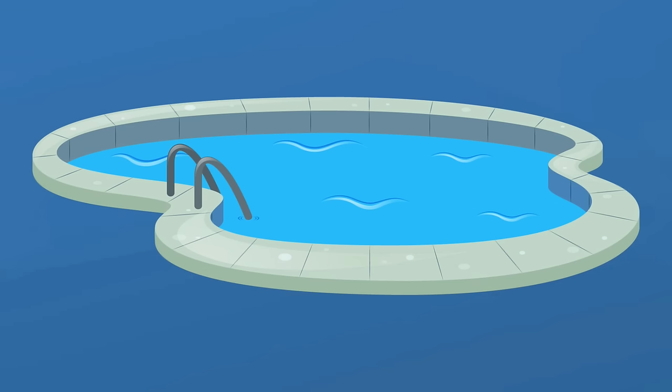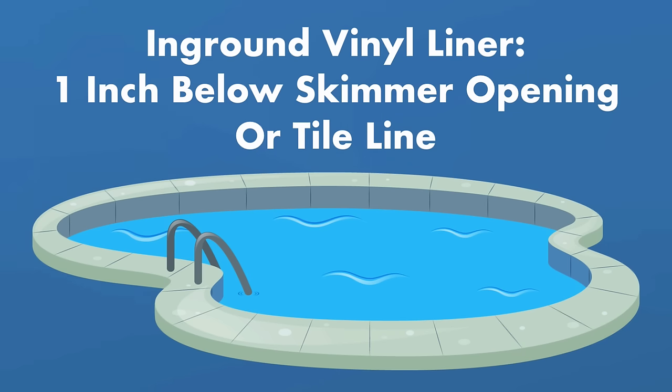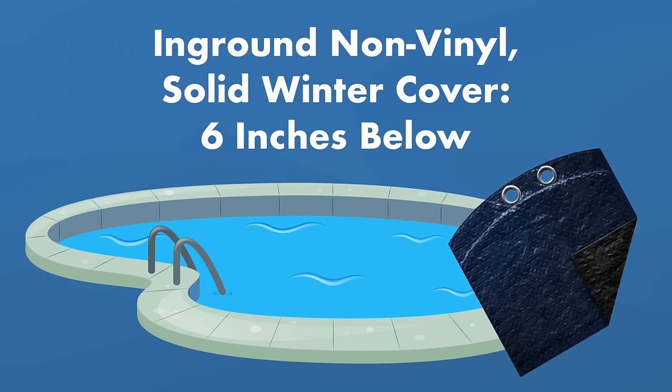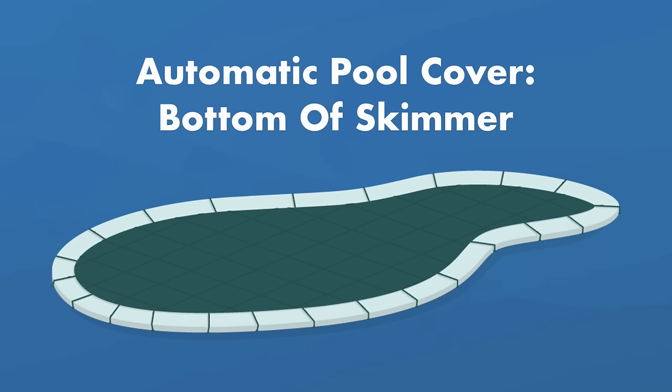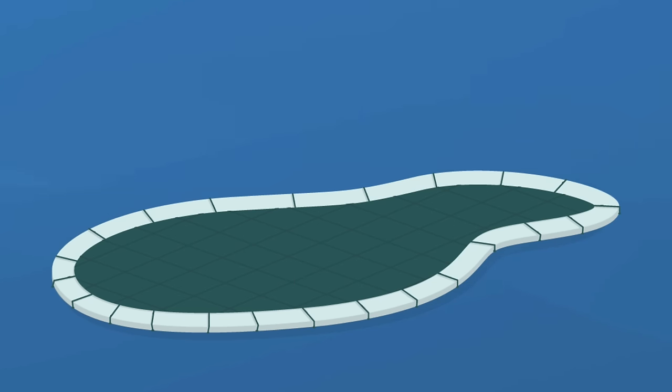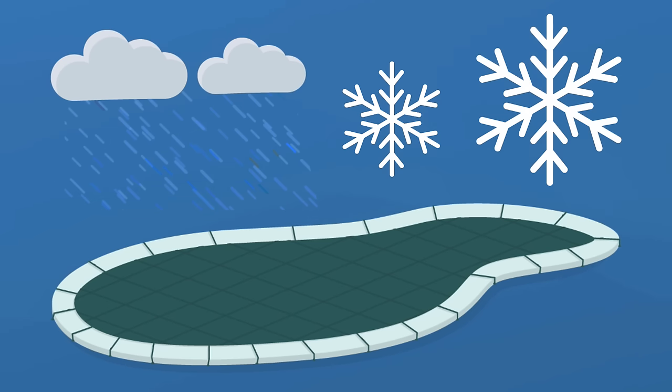Just remove the hose from your skimmer so it can drain properly and install the winter skimmer plate. For in-ground pools, the exact drain level depends on your pool cover and surface. With a vinyl liner, bring water one inch below your skimmer opening or tile line, whichever is lower. With a plaster or non-vinyl pool and a solid winter cover, lower the water six inches below the skimmer or tile line. With a mesh cover, lower the water 18 to 24 inches below the skimmer or tiles. With an automatic pool cover, water should be no lower than the bottom of the skimmer.